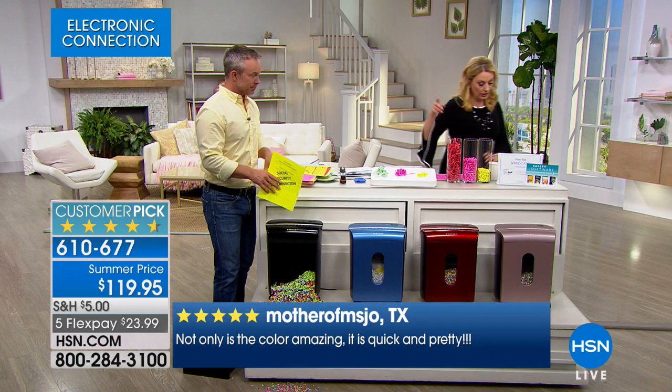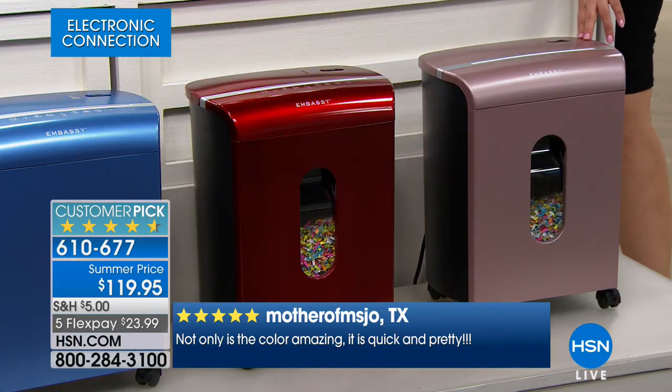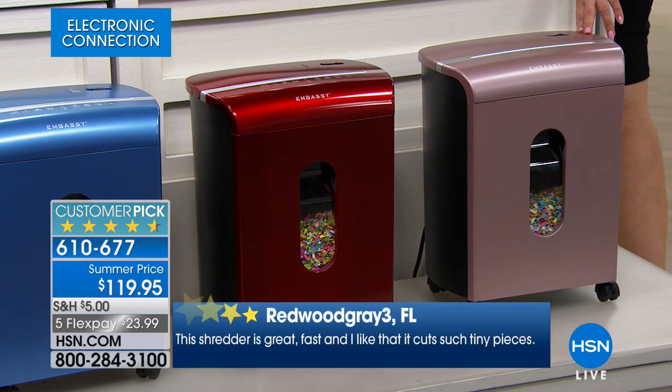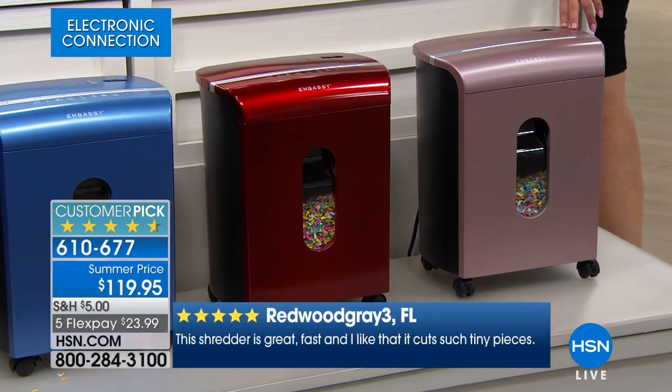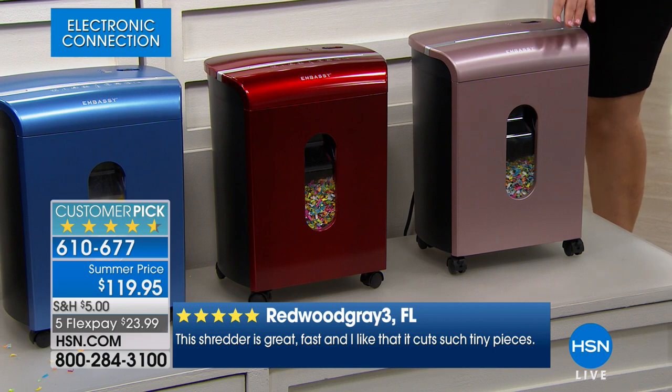Look at the red — gorgeous. And then our last color: we're calling it rose gold. That's the color I have in my house.